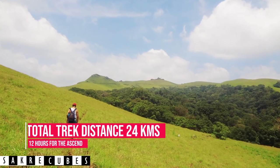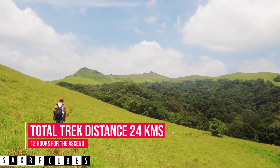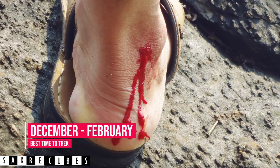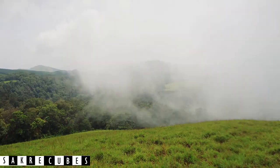The total distance is around 24 km and usually takes 12 hours for the ascent. Western Ghats treks are enjoyed most in monsoon, but because of the steep inclines and numerous leeches, I would suggest taking this trek in winter, from December to February.